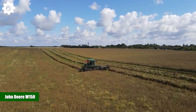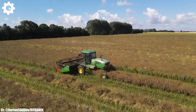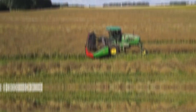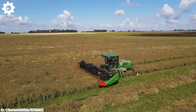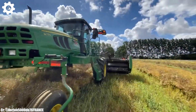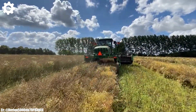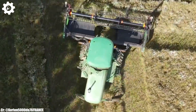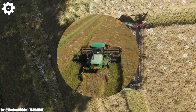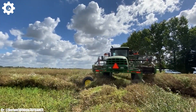The John Deere W-150 is a robust and efficient windrower that embodies the principles of reliability, precision, and advanced technology in modern agriculture. With a dependable engine delivering around 150 horsepower, this machine is designed for high-capacity swathing and hay harvesting operations, making it a trusted choice for both small and large-scale farming endeavors. The W-150 is equipped with a wide-cutting header and advanced swath control technology, ensuring efficient crop collection and optimal windrow formation.